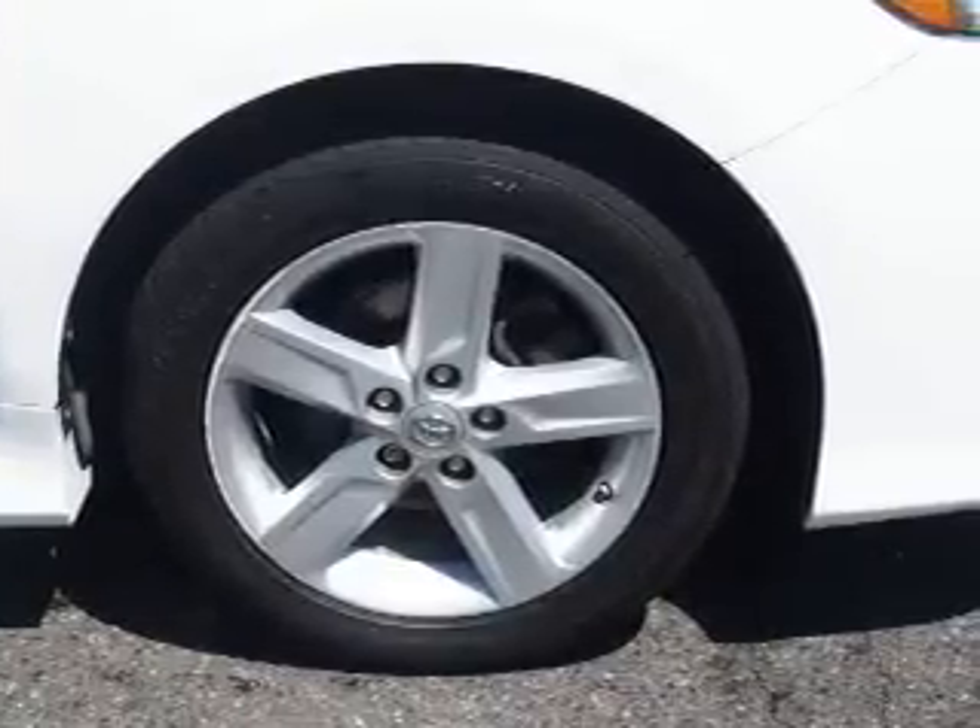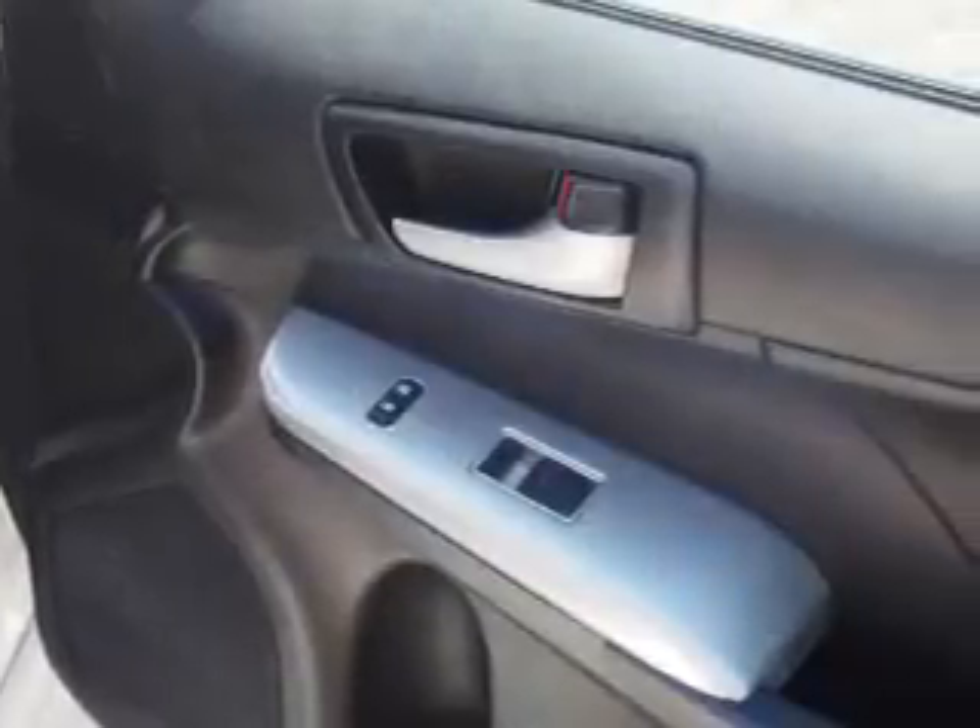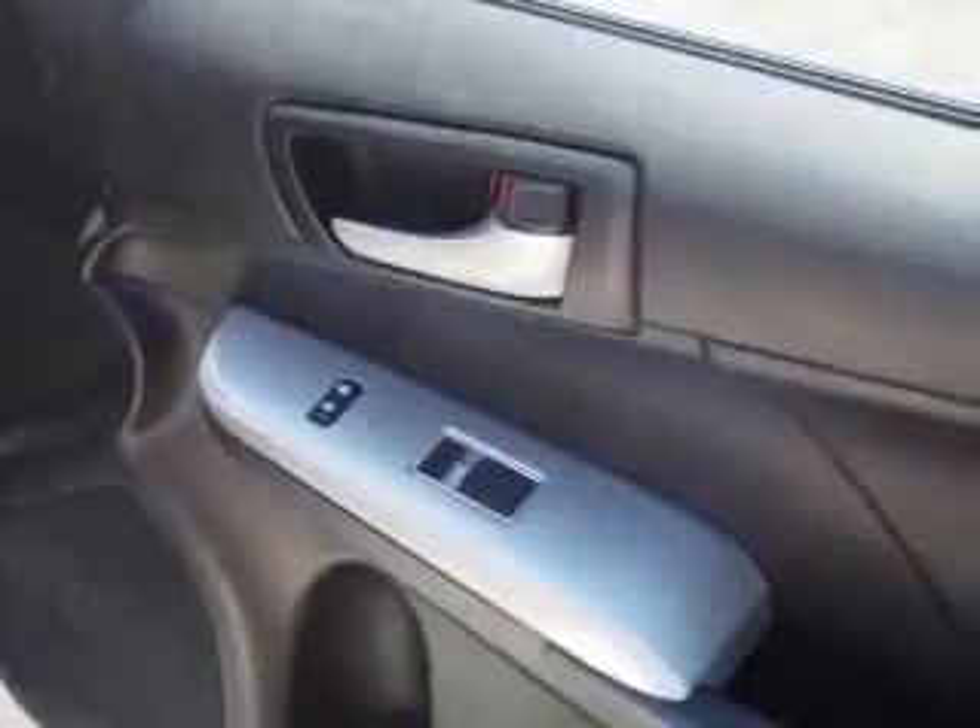Side impact door beams, child safety locks, a navigation system, and iPod integration.